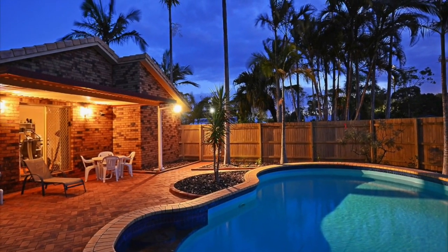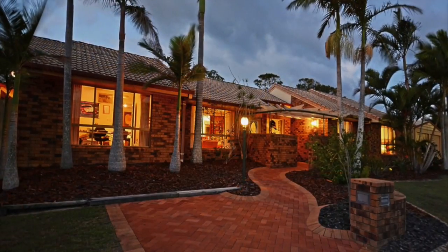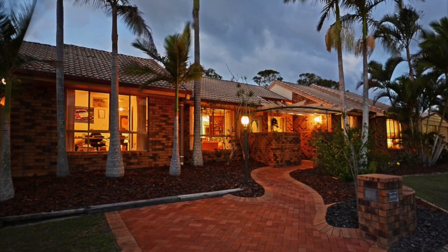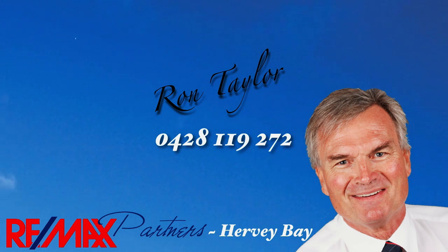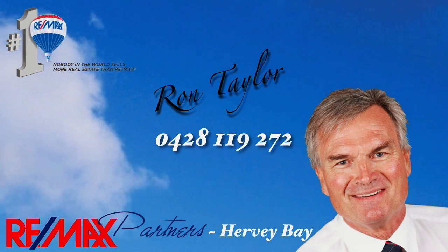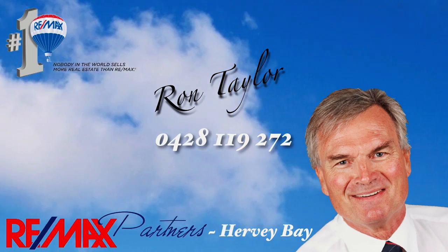This 200 square metre brick and tile home is across from the sports ground and the Hervey Bay swimming complex. Give Ron Taylor a call now and arrange to take a closer look today before you miss out.